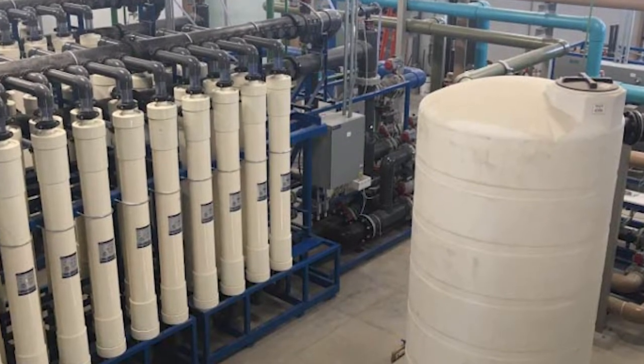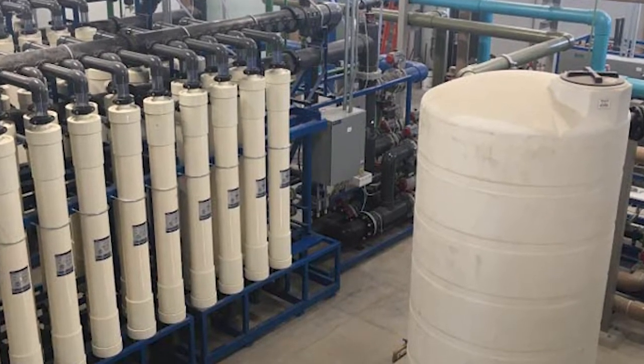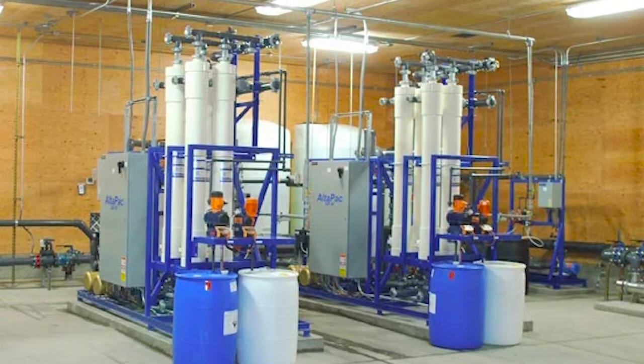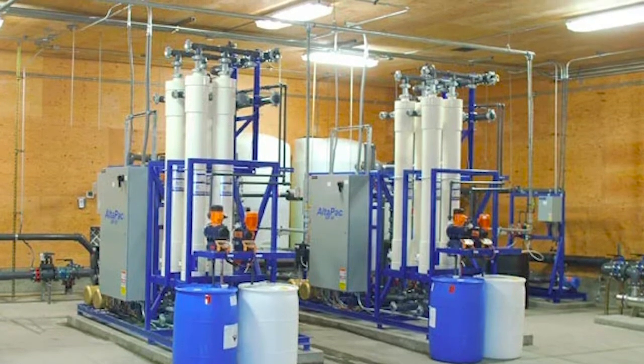Equipment can be contracted for as little as one month or as long as the project requires. For creative and cost-conscious solutions, existing membrane and conventional systems can be upgraded.